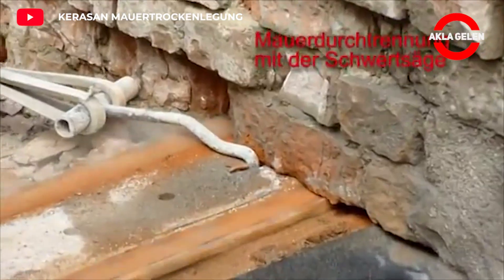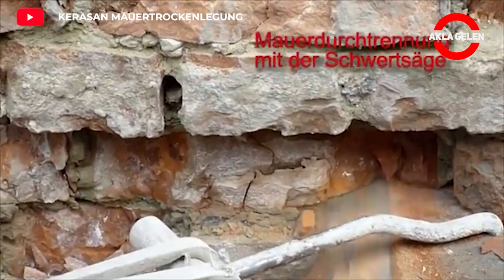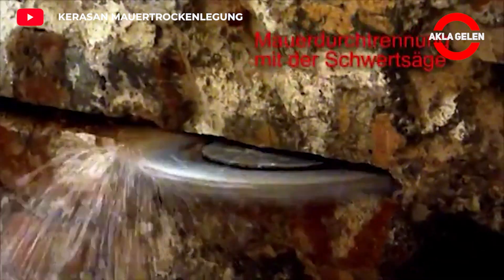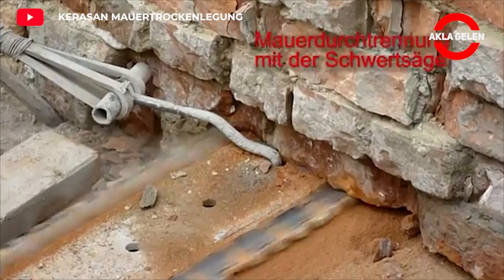The wall drying measures serve as a barrier against capillary rising moisture. In this drying method, the wall is cut with a milling machine or diamond wire. Then the stainless steel is mounted.